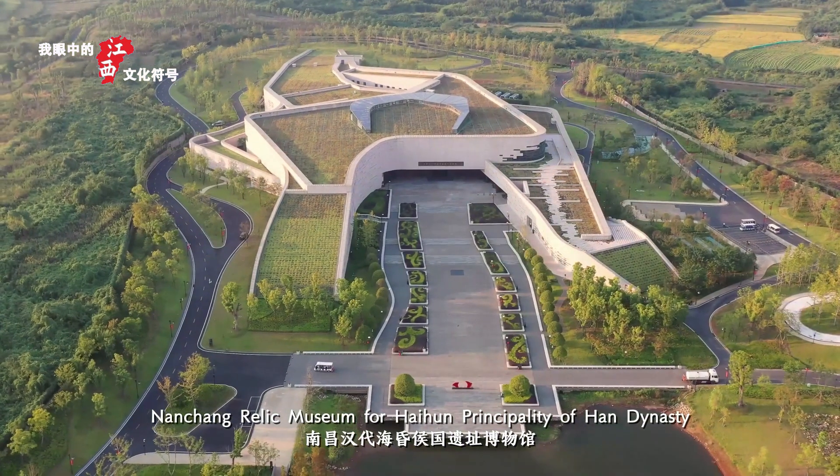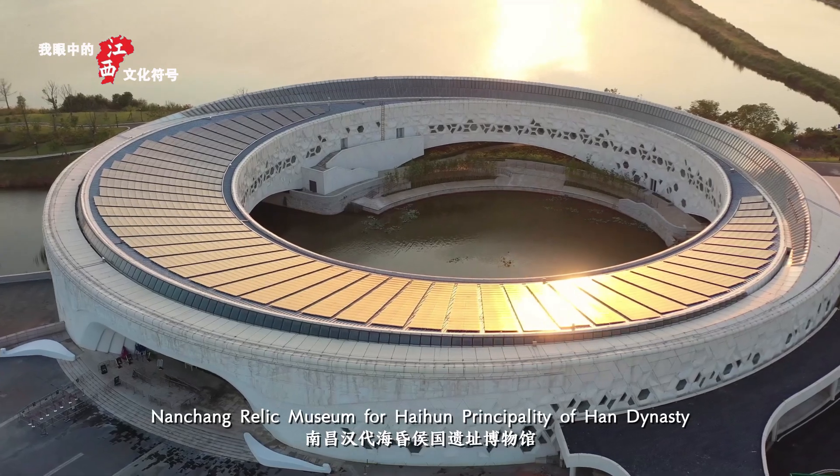Nanchang Relief Museum for Haiyun Principality of Han Dynasty.